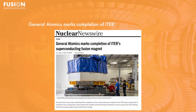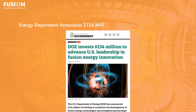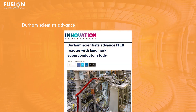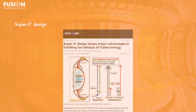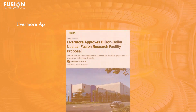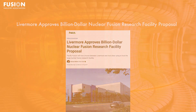And now on to our key headlines for today's episode. One: General Atomics marks completion of ITER superconducting fusion magnet. Two: Energy Department announces $134 million to advance US fusion leadership through targeted research. Three: Durham scientists advance ITER reactor with landmark superconductor study. Four: Super X design shows major advantages in handling hot exhaust of fusion energy. Five: Livermore approves billion-dollar nuclear fusion research facility proposal.